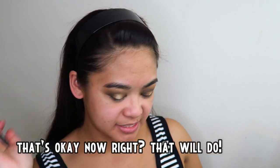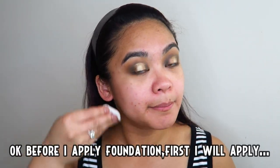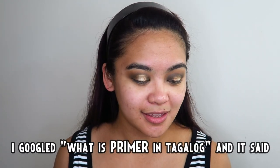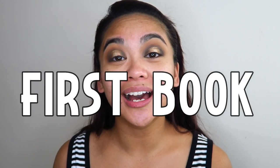Okay na yun no? Okay na sige. Bago ako mag-a-apply ng foundation, mag-a-apply muna ako ng — kinugul ko — anong bang Tagalog ng primer? Sabi nila: panimulang aklat. Mag-a-apply na ako ng panimulang aklat.